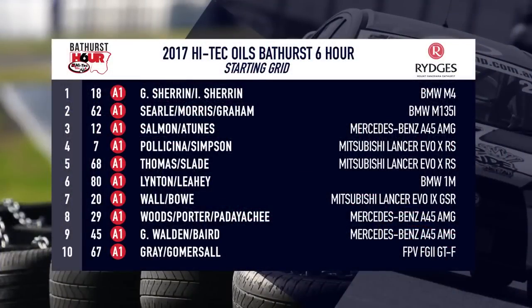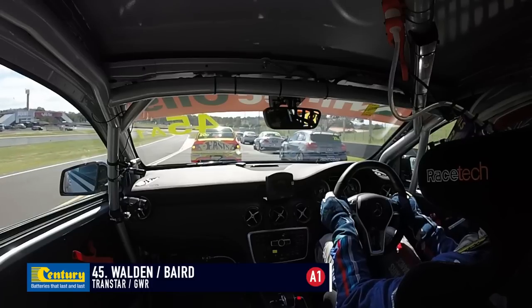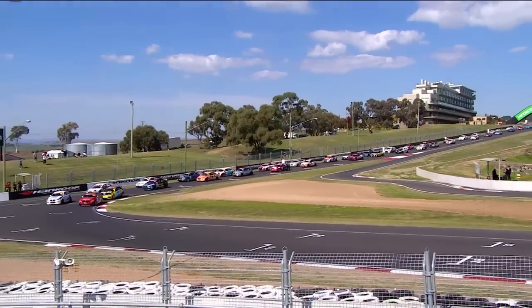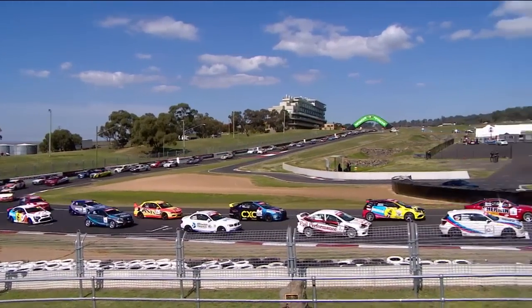64 cars take the green flag. It's Grant Sheeran and Luke Searle on the front row, then Rod Samaner — two-time winner of the Bathurst 12 Hour — alongside Ryan Simpson, a Porsche champion. Dylan Thomas and Beric Linton are next, David Wall is seventh, and Devarshan Patiachi, Garth Walden, and Jason Gomiselle in the big V8 Falcon from tenth place. It's the biggest field Mount Panorama has ever seen in an endurance race — the High Tech Oils Bathurst 6 Hour for 2017.